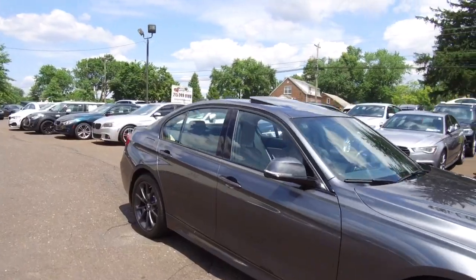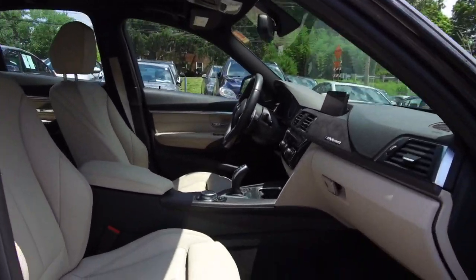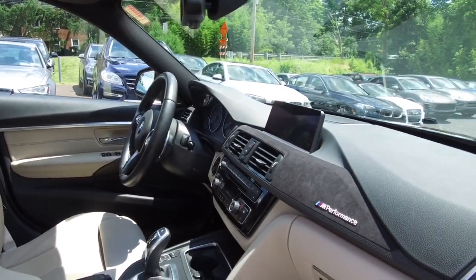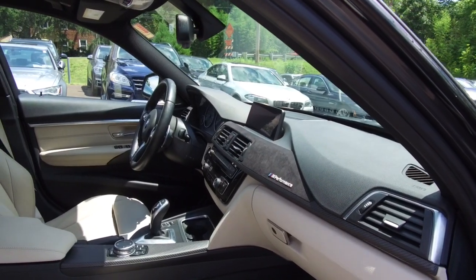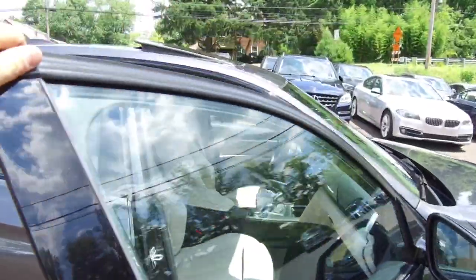I'll pop open the passenger side door and take a look at the color combination. A couple of additional appointments on the interior — we've got suede and performance dash trim with carbon fiber instead of the dark wood trim.